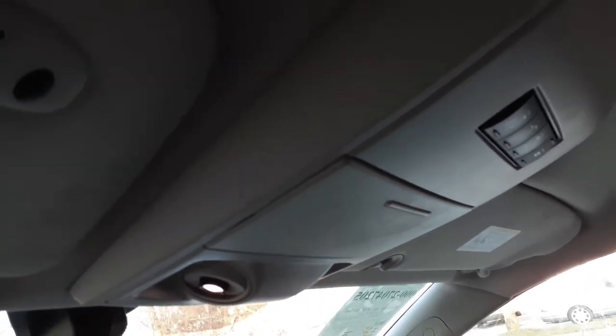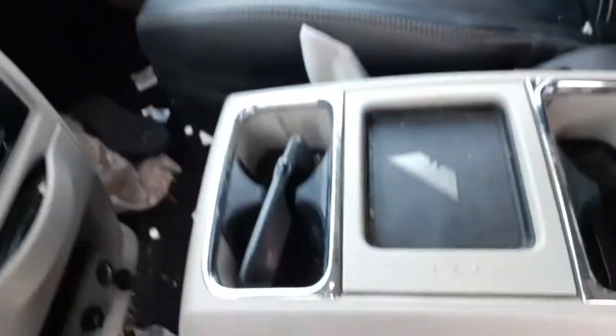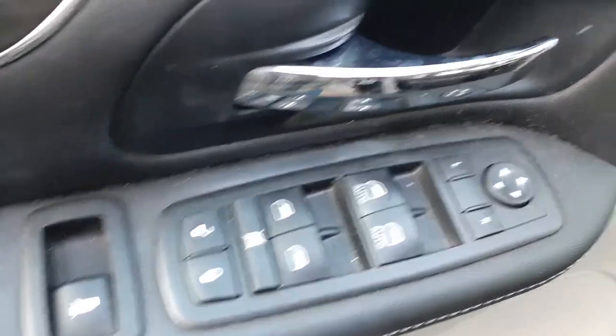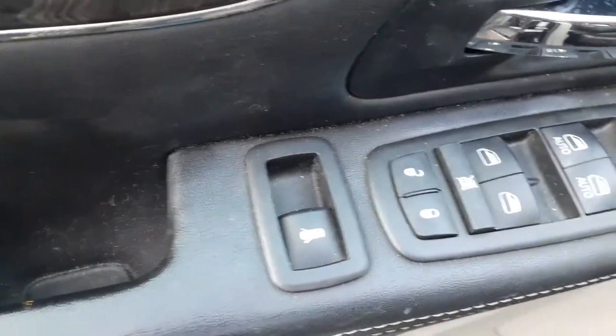Center console on the roof with all the stuff. Little mini console. Window buttons, Dakota windows.